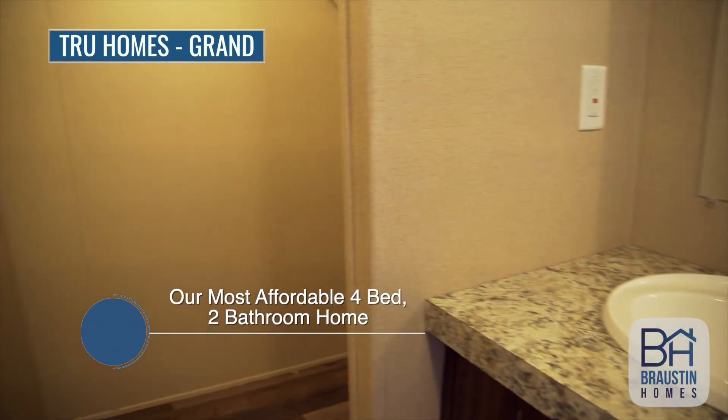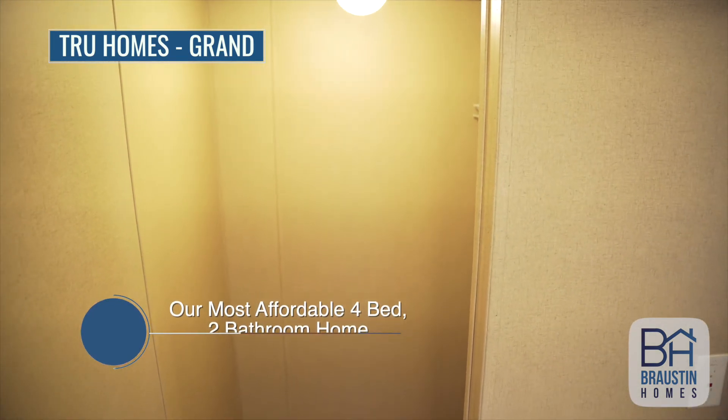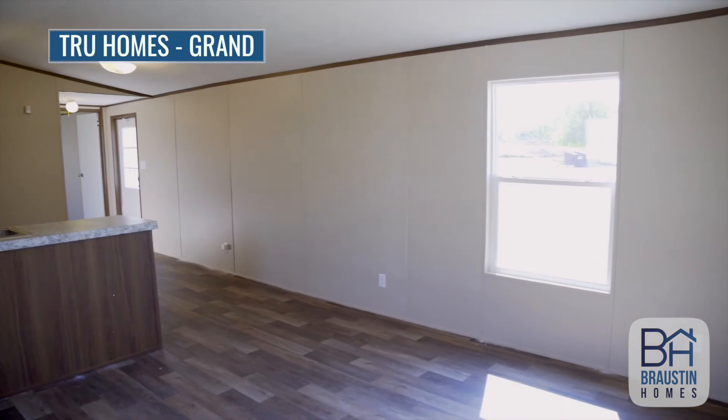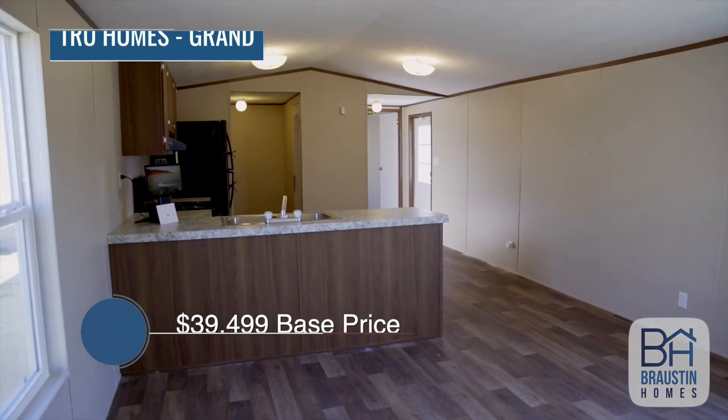By far the most affordable four bedroom home that we offer as a company. The Grand, with its four bedrooms and two bathrooms, is perfect as a starter or forever home for anyone needing extra bedrooms while staying budget conscious.